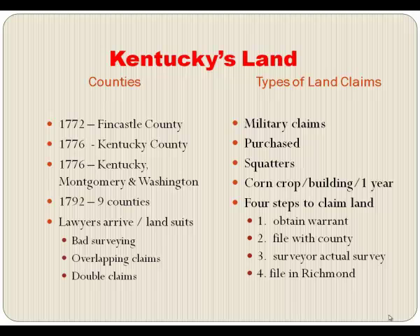Basically, there were three types of land claims: military claims, paid through a piece of paper from the colony or state of Virginia for service in the Revolution or French and Indian War; purchased claims, like land from the Transylvania Company; or squatter's claims — if you went out and built a building and planted a corn crop, you could claim the land even without a formal grant. So military, purchased, and squatter were the three types.